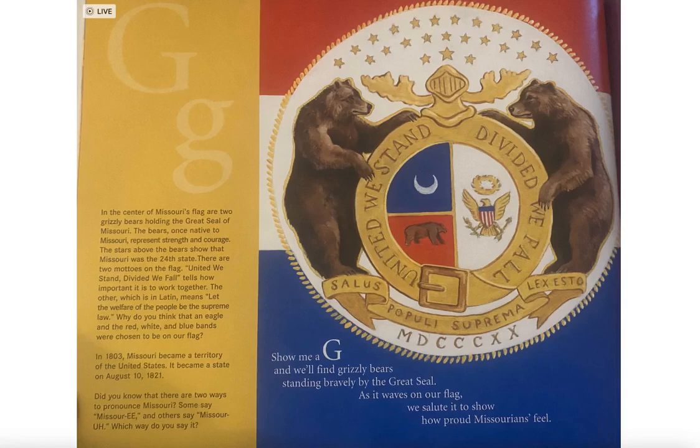There are two mottos on the flag. 'United we stand, divided we fall' tells how important it is to work together. The other, which is in Latin, means 'Let the welfare of the people be the supreme law.'